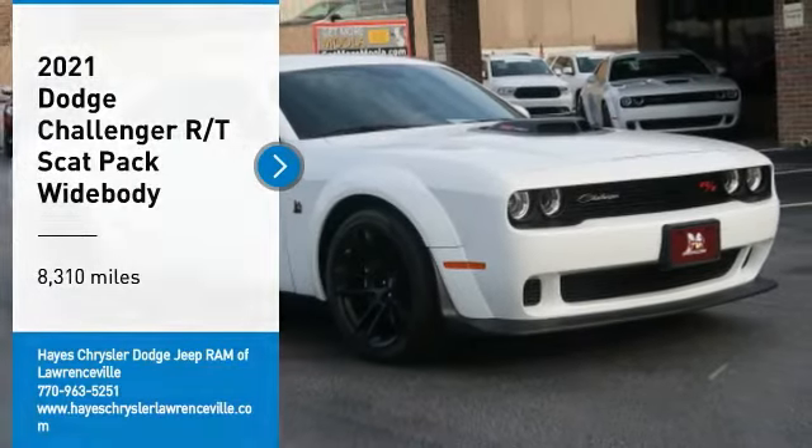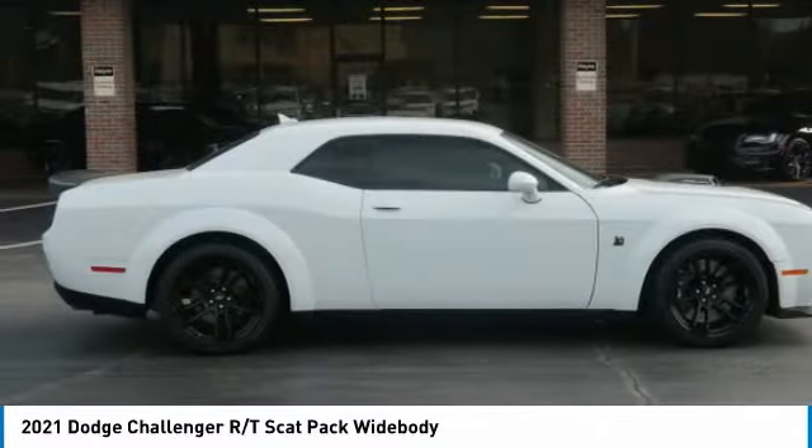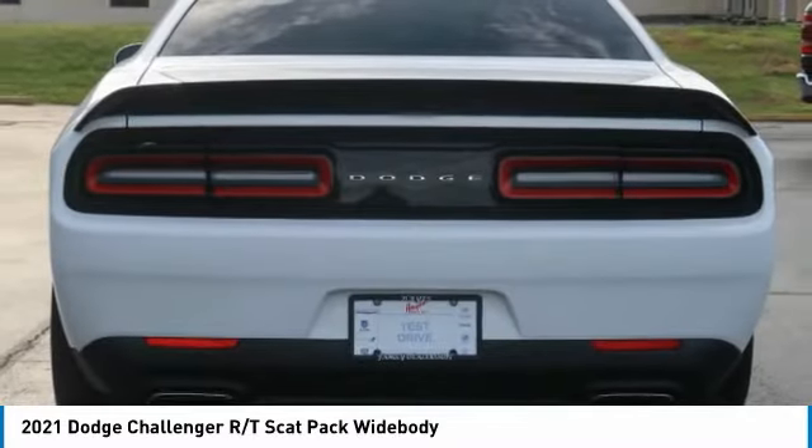Looking for the right vehicle? Check out the 2021 Challenger, rated most appealing mid-sized sports car by J.D. Power & Associates. The Dodge Challenger delivers on style and performance.